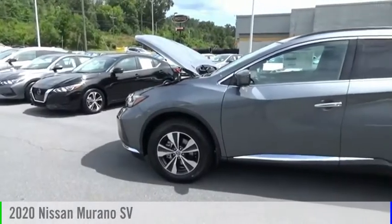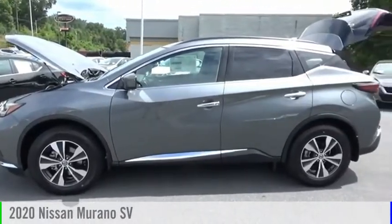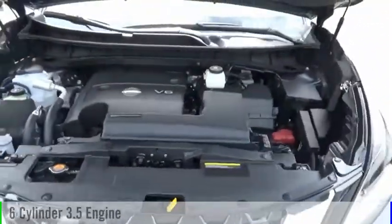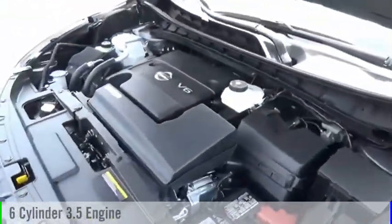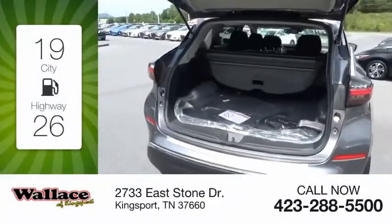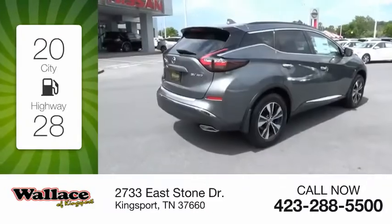Stop by and take a look at the 2020 Murano. This vehicle is powered by an all-wheel drive, six-cylinder, 3.5-liter engine, and comes with a continuously variable transmission. Great fuel efficiency saves you money by requiring fewer trips to the gas station.